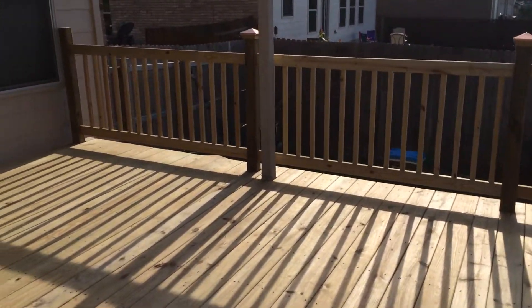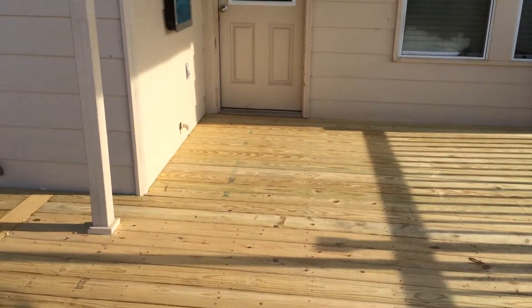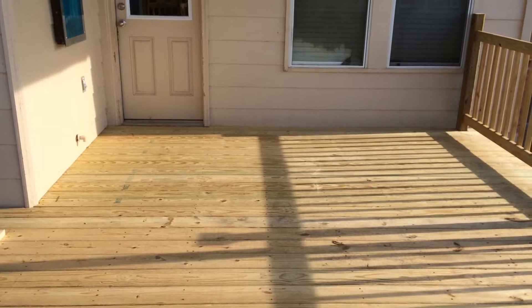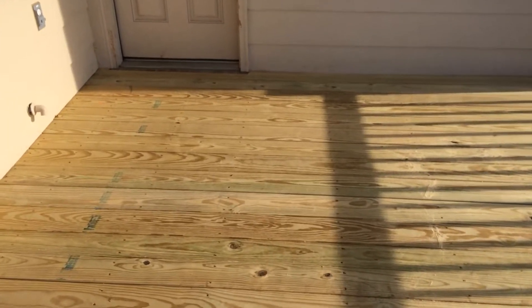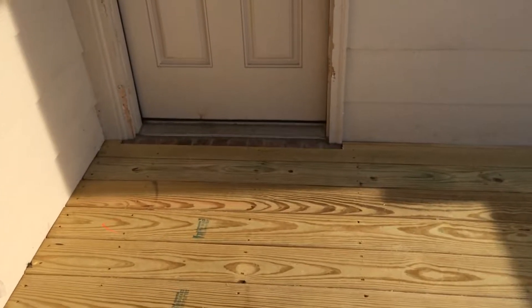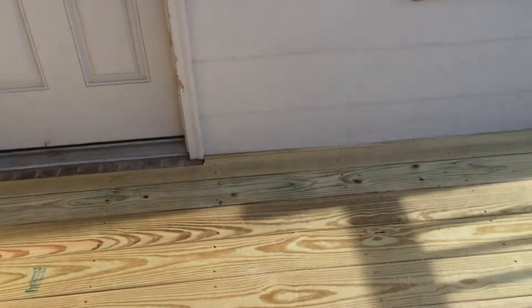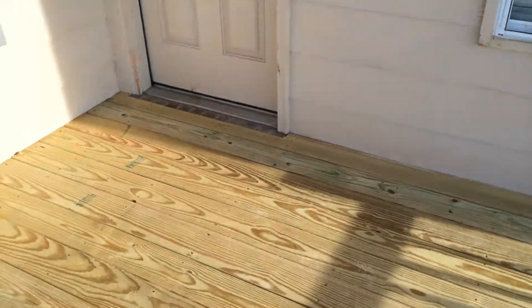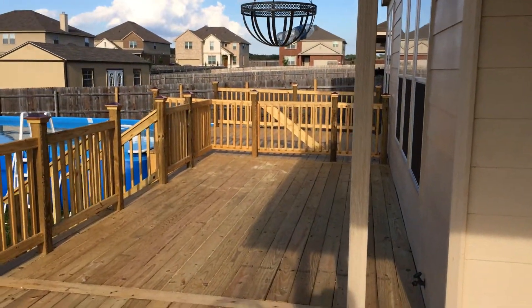This is the house before — it was concrete and it only came out to these posts right here, and that's it. What we did was flush the deck to the front door, and this is very tricky construction because we don't really have too much room to do our framing. Now they have over 750 square feet of entertainment space.